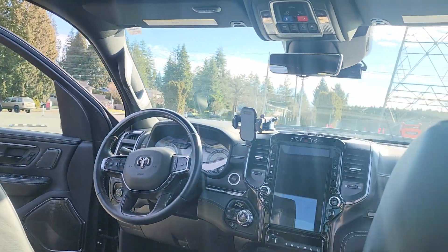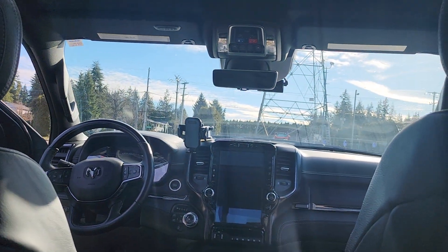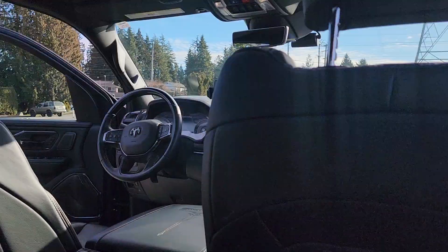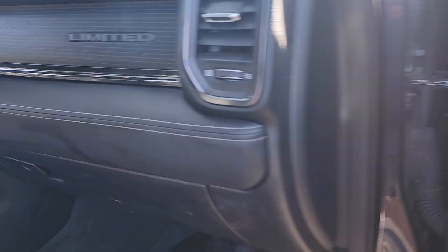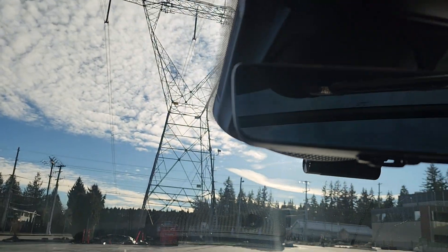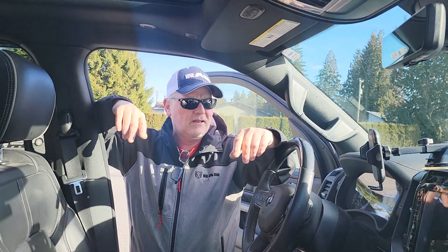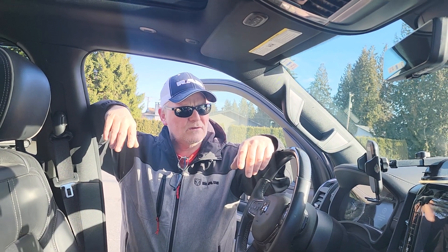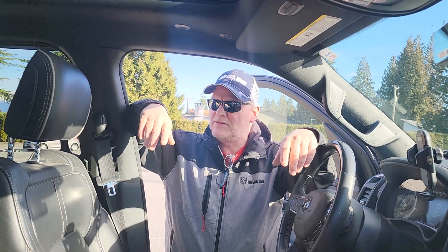I also bought a Thinkware dash cam up front by the windshield, and I've got one in the back as well. It's been perfect — I've never had to use it. Nobody's hit the truck and no accidents, so it's always filming for me anyway.